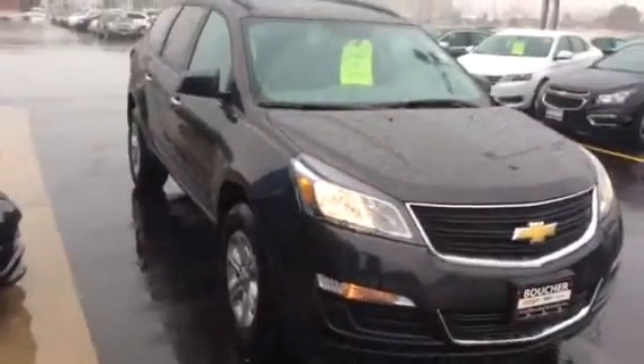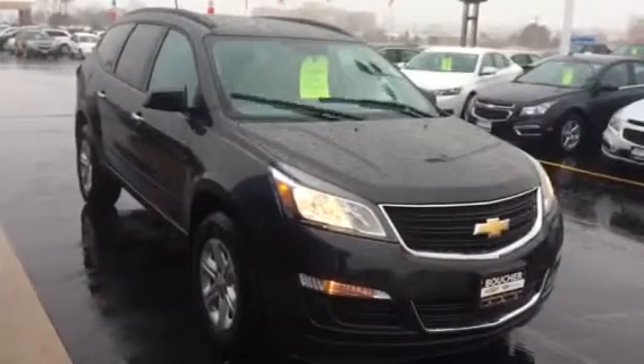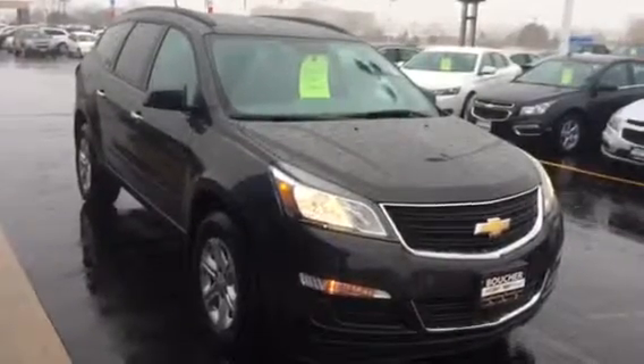So again, I just wanted to show you the 2016 all-new Chevrolet Traverse. 8600 Washington Avenue, Frank Boucher Chevrolet, Patrick Wickert. Thank you so much. Talk to you real soon.